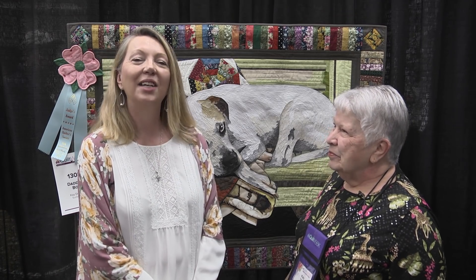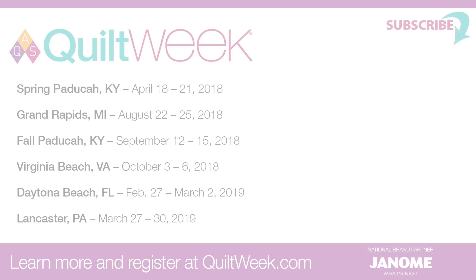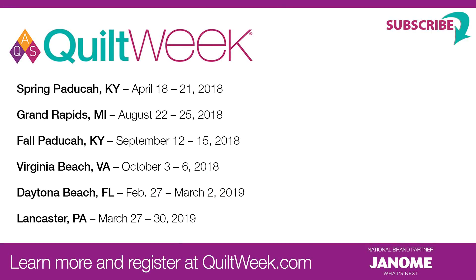Thank you so much. Thank you for joining us today, and we hope you've been inspired to enter your next quilt in one of the AQS upcoming Quilt Week contests.